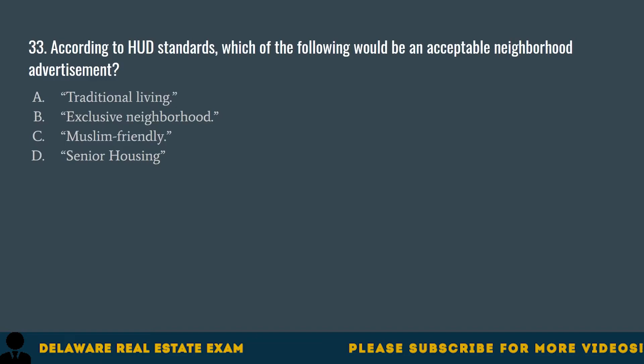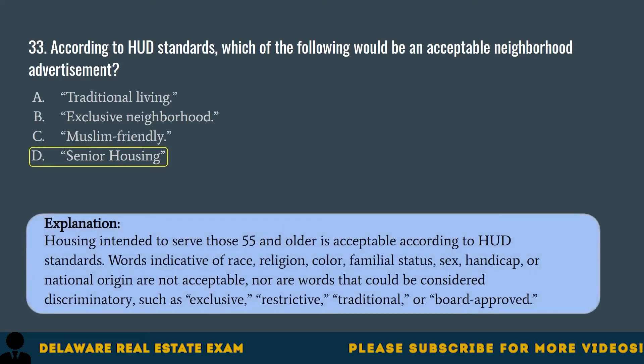Question 33. According to HUD standards, which of the following would be an acceptable neighborhood advertisement? A. Traditional living. B. Exclusive neighborhood. C. Muslim-friendly. D. Senior housing. The correct answer is D. Senior housing. Housing intended to serve those 55 and older is acceptable according to HUD standards. Words indicative of race, religion, color, familial status, sex, handicap, or national origin are not acceptable, nor are words considered discriminatory such as exclusive, restrictive, traditional, or board-approved.